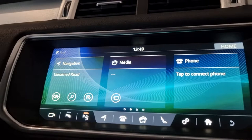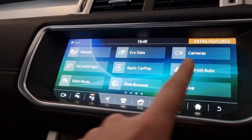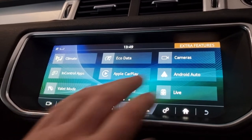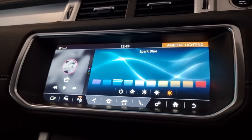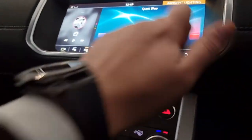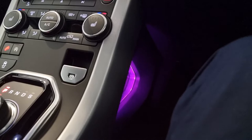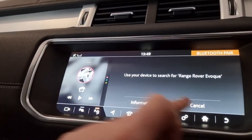A nice feature that a lot of these Evoques do not have at this age: Apple CarPlay and Android Auto. Great features — plug in your phone and you get Google Maps, Spotify, Waze, everything from your phone onto the screen, really nice and easy to use. Of course, ambient lighting — I've pre-selected the standard Land Rover blue, but you can choose red, yellow, orange, or purple if you're feeling a bit fruity.